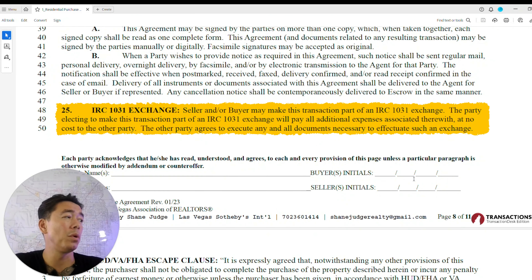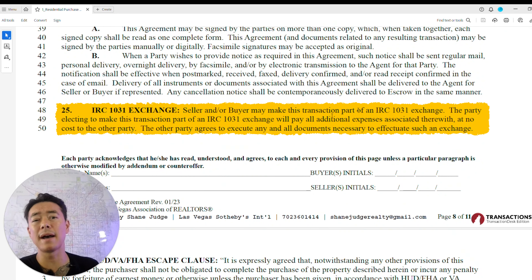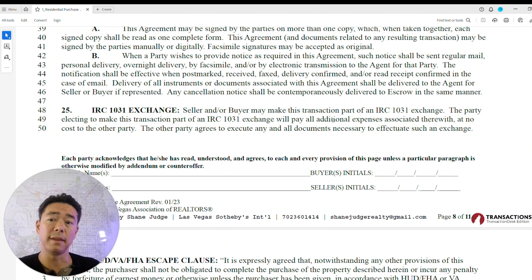The IRS 1031 exchange clause states that the party electing to do a 1031 exchange will pay all additional expenses associated with it at no cost to the other party. The other party agrees to execute all necessary documents — meaning if someone is doing a 1031 exchange, you're not liable for the fees and you agree to cooperate with the exchange process.